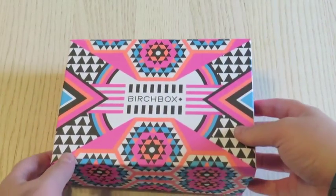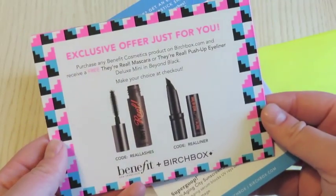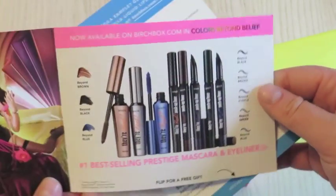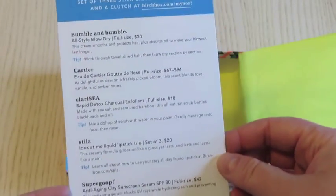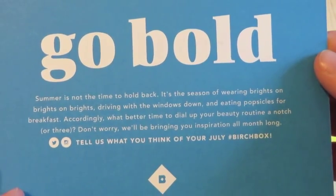All right let's get into this Go Bold Birchbox. Just as bright as the Ipsy this month, but I am loving the bright Aztec and geometric designs everywhere. They included an exclusive offer if you wanted to order a Benefit full-size product — advertising all the new colors. I already have the brown; I bought their real mascara and the beyond brown eyeliner, but you could get a free real lashes or real liner with the coat.